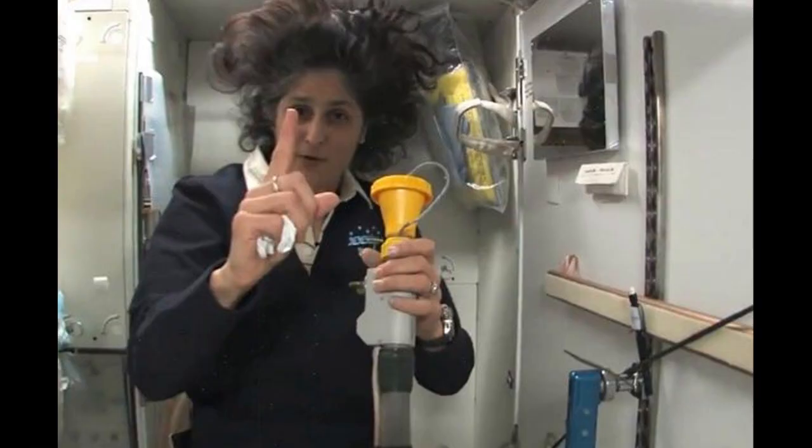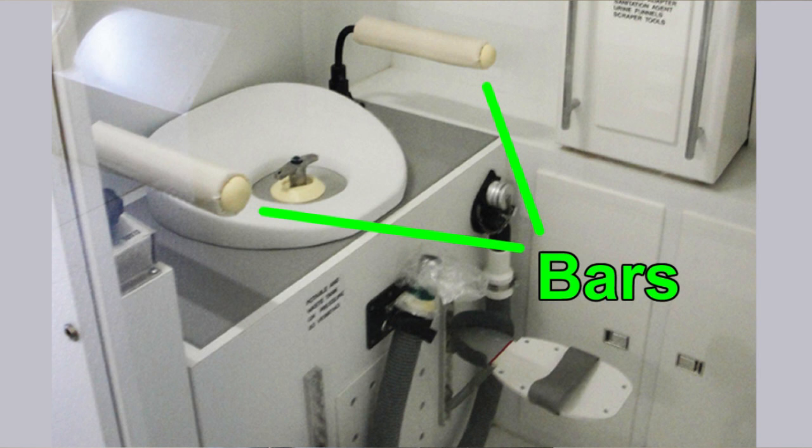Astronauts go through extensive training to learn how to correctly sit on the toilet. For number ones, every astronaut — male and female — has their own funnel, which they attach to the end of a suction hose. They simply pee into the funnel and all the urine is sucked up into the tube and sent into a storage unit. For number twos, a suction tube at the bottom of the toilet sucks up all the waste, since a water flush can't be used — water droplets would float around the ISS. A bar comes across their waist, like on a roller coaster, keeping them firmly attached to the seat.